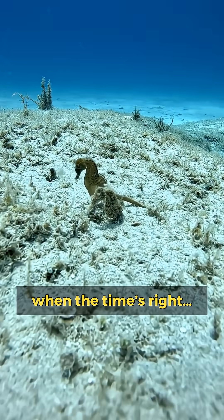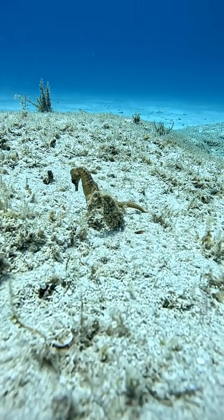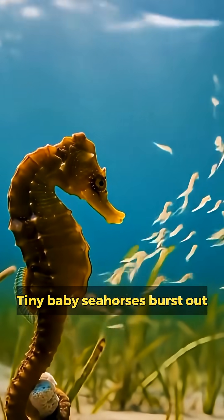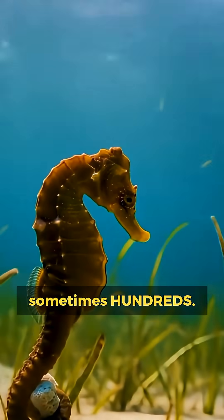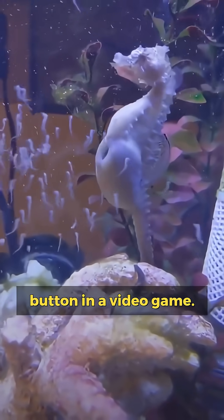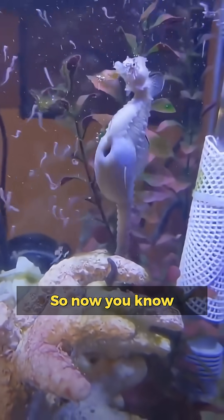Then when the time's right, the male goes into labor — real labor. Tiny baby seahorses burst out, sometimes dozens, sometimes hundreds. It looks like someone pressed the spawn button in a video game.